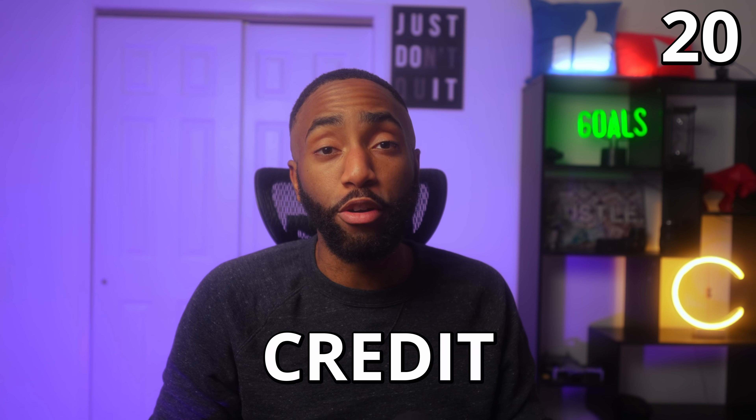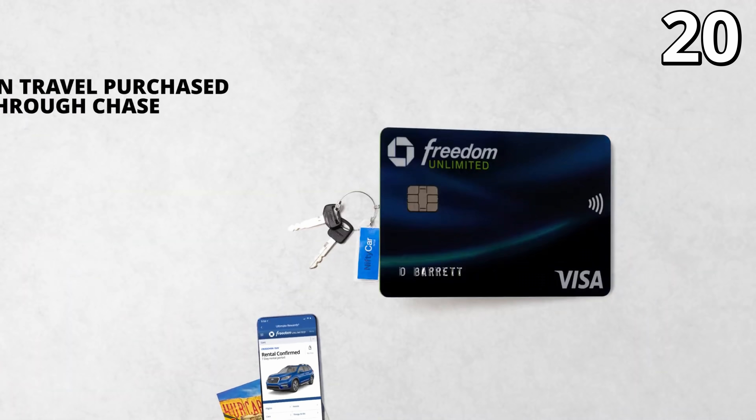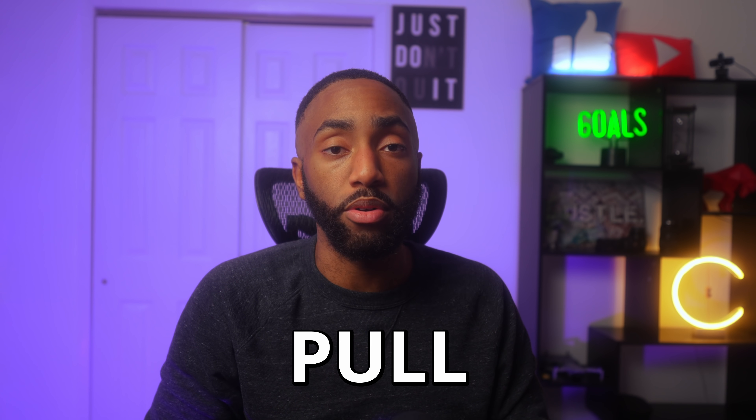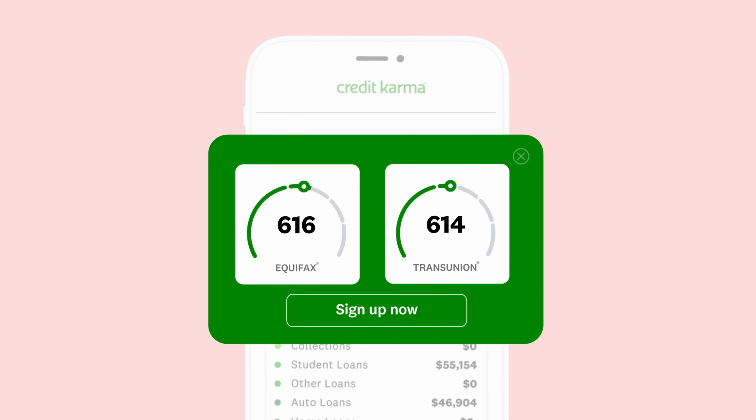Number twenty: asking for a credit limit increase will always result in a hard credit pull with Chase. If you ask Chase for a credit limit increase on any of your cards, be ready for a hard pull on your credit report. Earning an automatic credit limit increase is the only way to avoid a hard credit pull, and there are a few key ways to improve your odds of triggering an automatic limit increase, which are discussed in a separate video. Thank you for watching.